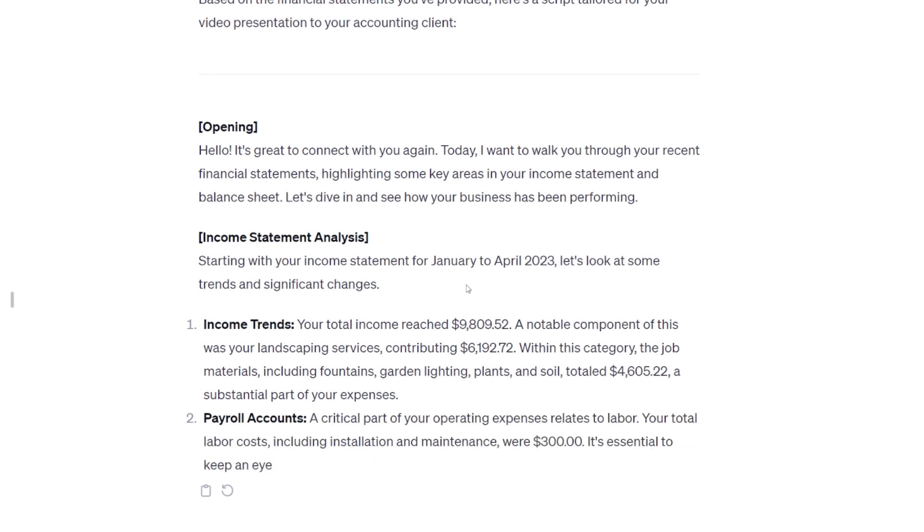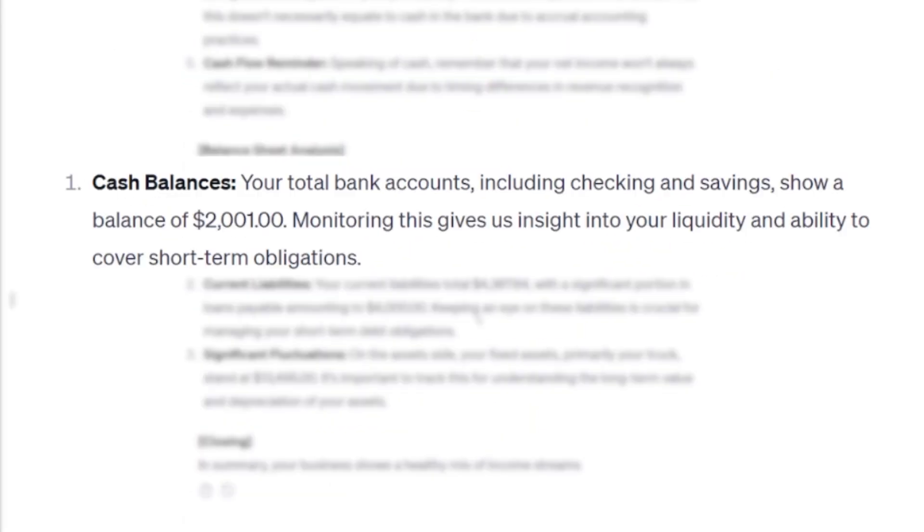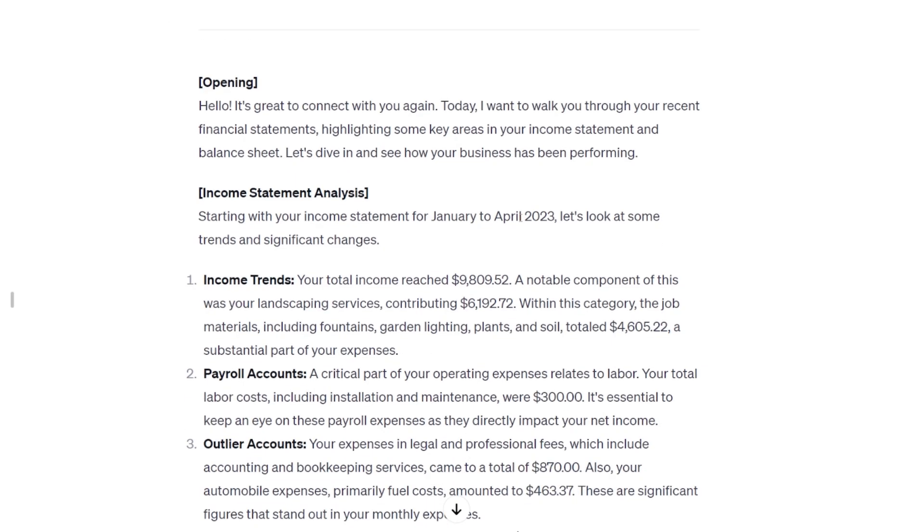In the prompt I gave it, I told it: start with an intro, then do the income statement analysis, then the balance sheet analysis. I gave it very granular details — stuff like always call out the cash balances, always call out current liabilities, and on the P&L always look for stuff that had the big month-over-month changes. The sort of sage wisdom you have when you've seen some things.